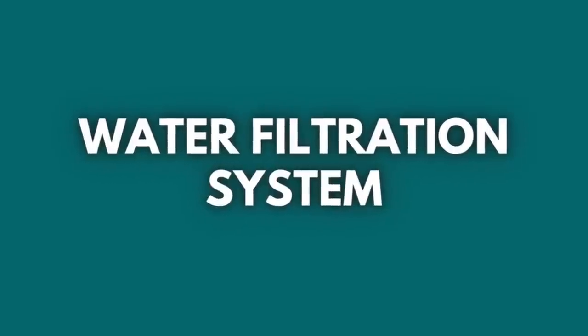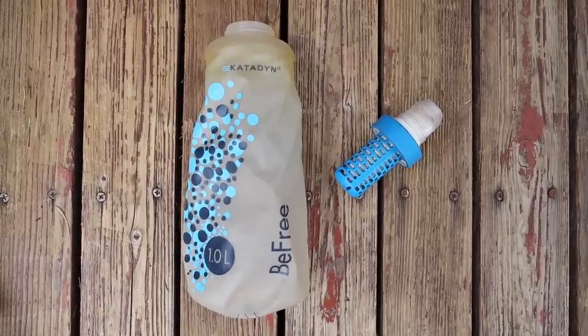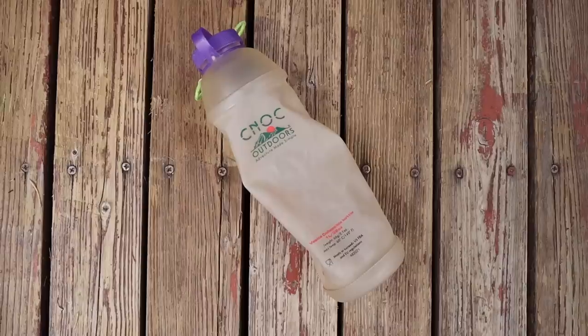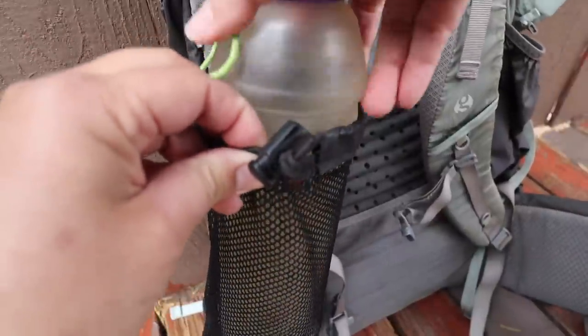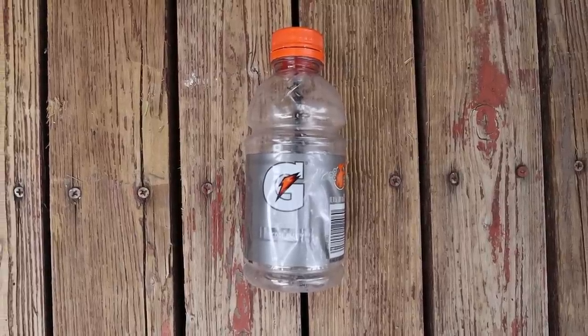For my water filtration system for this trip, I brought the Katadyn BeFree 1-liter water filter bottle, a 2-liter Cnoc Vecto bag with the BeFree thread to store dirty water in, a 1-liter Cnoc collapsible bottle with the BeFree thread, a Chicken Tramper Ultralight Gear shoulder strap sleeve for my Cnoc collapsible bottle, and a small Gatorade bottle for mixing my smoothies and electrolytes.